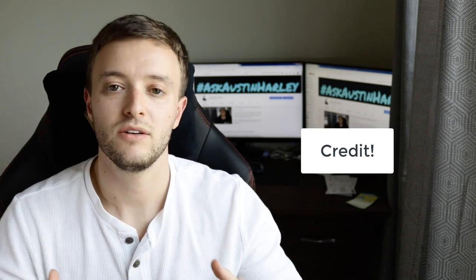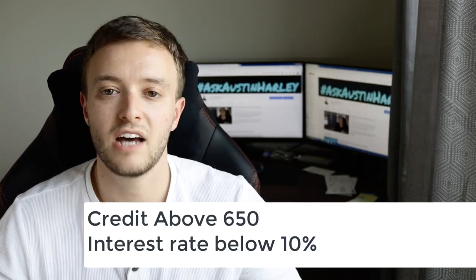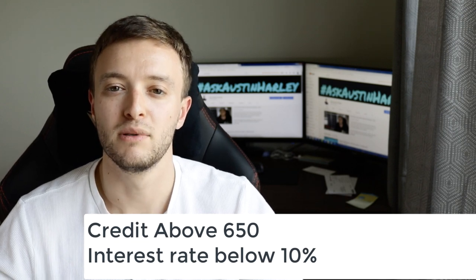First things first: you've got to look at whether you're paying cash for the car or if you're going to be financing. On the financing side, you're going to have to look at your credit. If your credit score is above 650, you're most likely going to get approved for every single type of loan out there, as long as you don't have any bad credit history with that creditor. And if you have above a 650, you're probably going to get an interest rate lower than 10%.